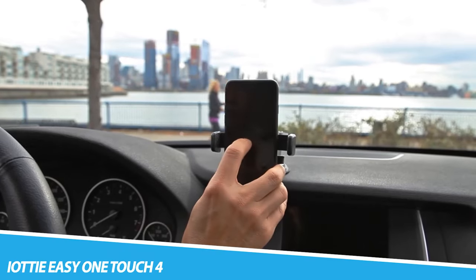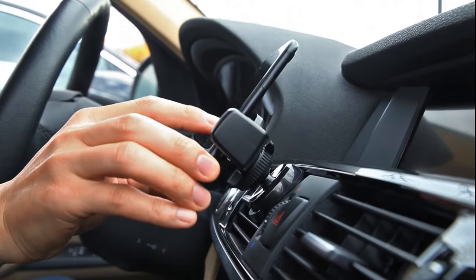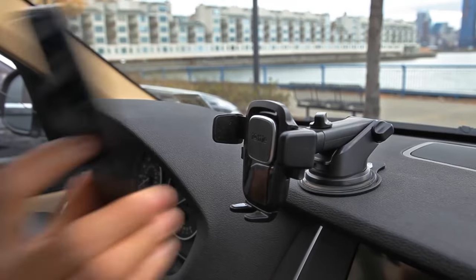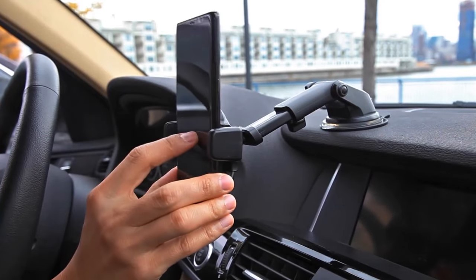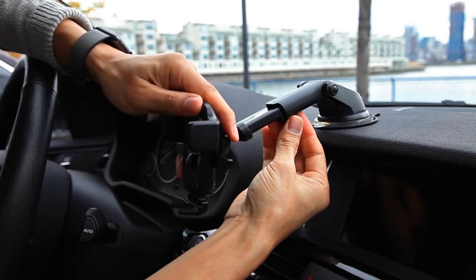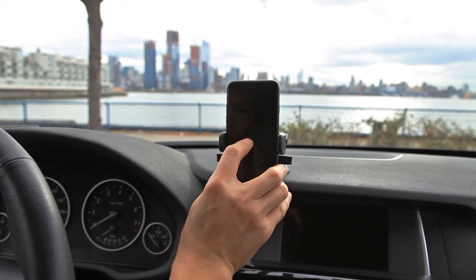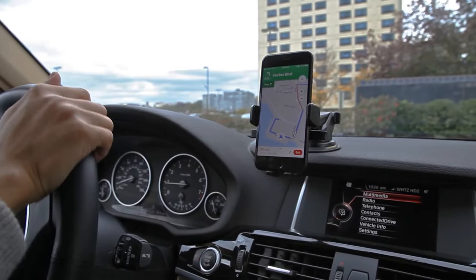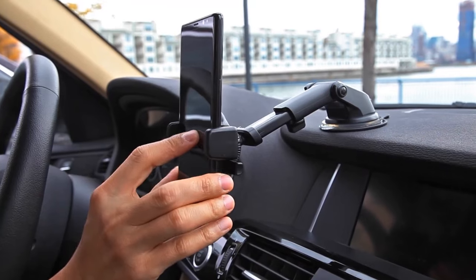IOTI EZ OneTouch 4 — a universal dashboard and windshield smartphone mount engineered to safely enhance your driving experience. The one-of-a-kind EZ OneTouch mechanism allows you to easily mount and remove your smartphone with one simple hand motion. Utilize the telescopic arm's range, strength, and stability to find the perfect position. The cradle foot can be adjusted side to side, up and down, or removed to hold smartphones in cases of all sizes. Download the IOTI Drive Smarter app with GPS to help find where you last parked.